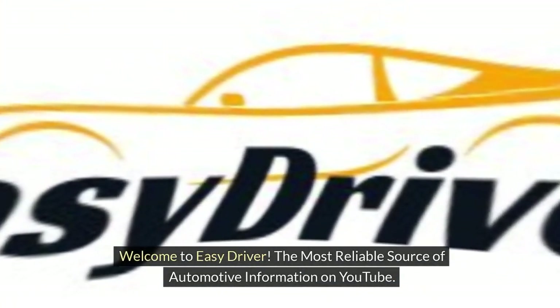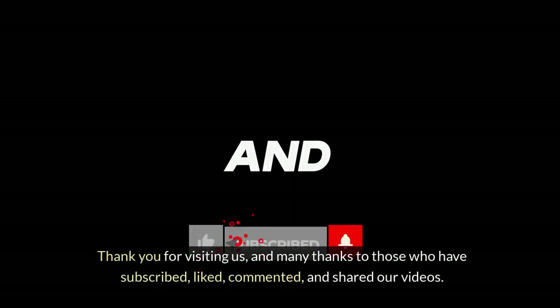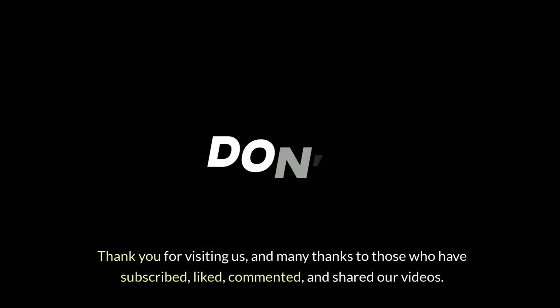Welcome to Easy Driver, the most reliable source of automotive information on YouTube. Thank you for visiting us and many thanks to those who have subscribed, liked, commented and shared our videos.